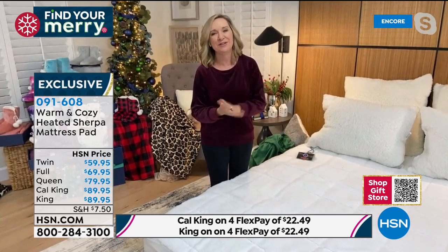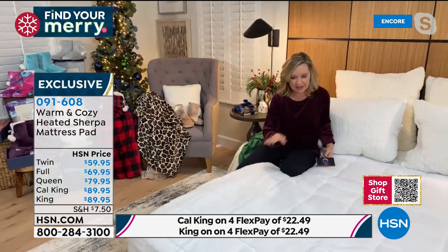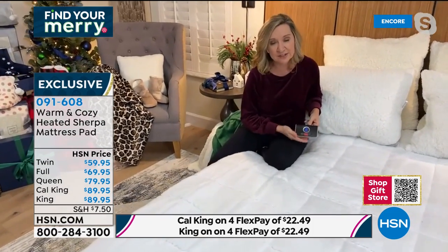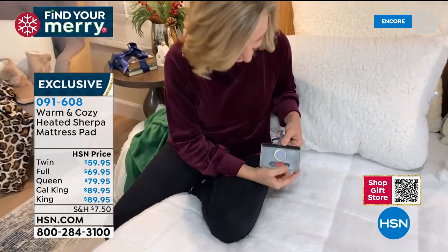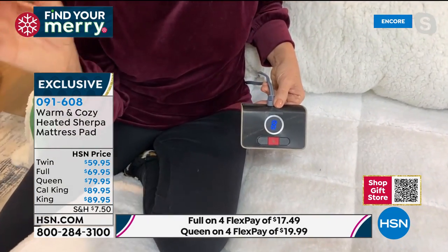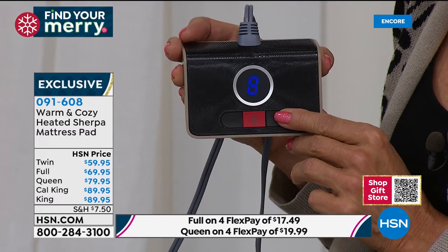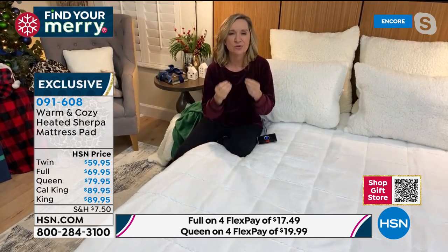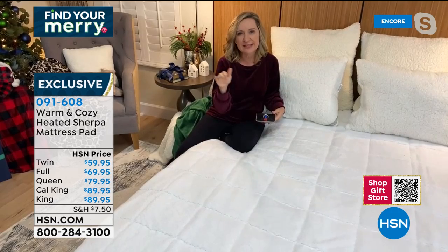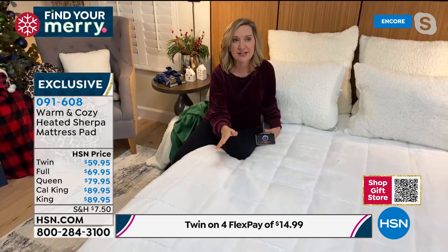It has a deep enough pocket to layer over an existing mattress pad. If you get anything above a full, you receive two controllers — queen, king, and cal king each come with two. Twin and full get one. It has 10 heat settings, plus a preset and memory program — when you turn it on, it goes right back to the setting you had. There's also a 12-hour auto shut-off for safety.